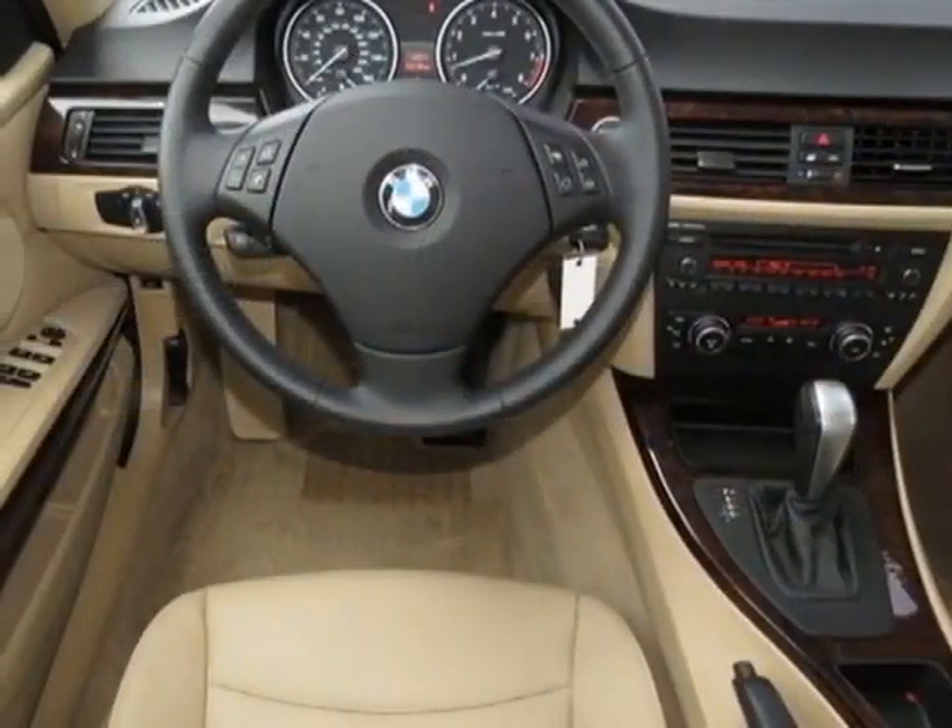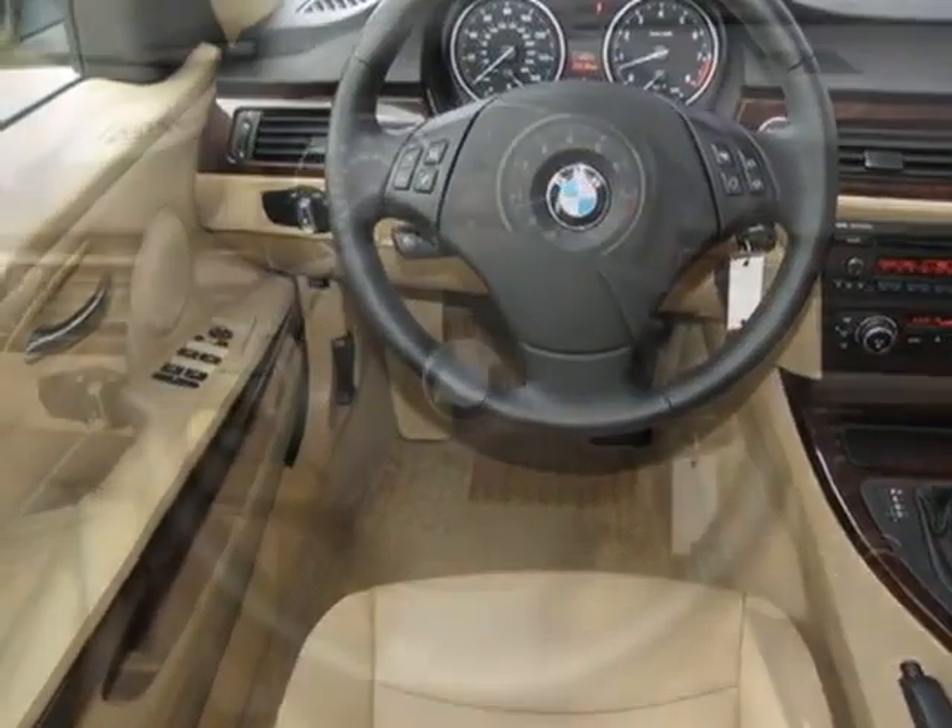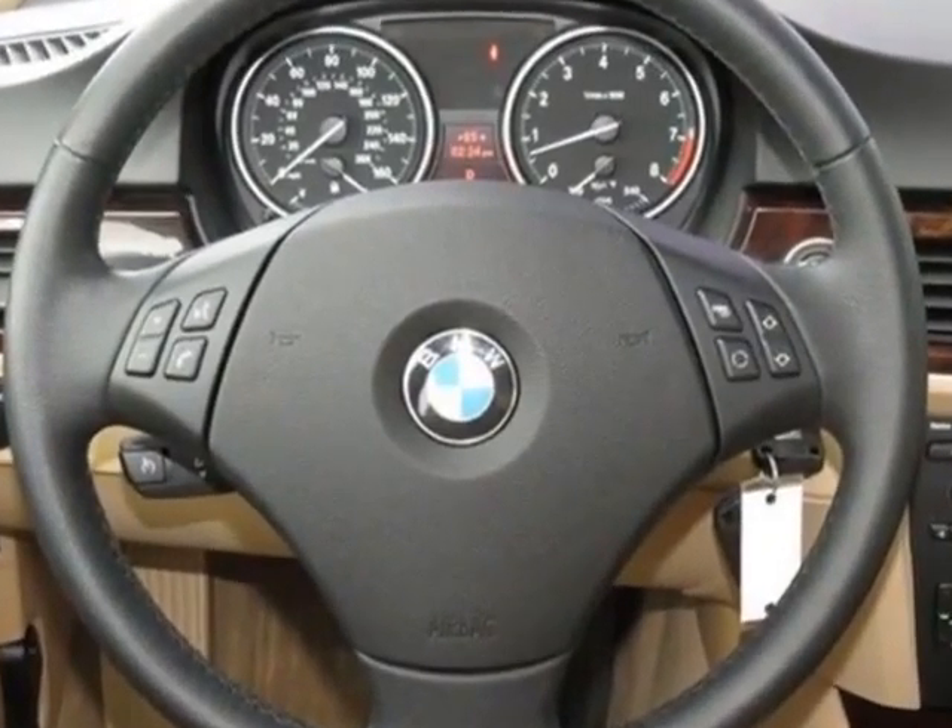Jet black, iPod and USB adapter, beige Dakota leather seat trim, and the premium package.